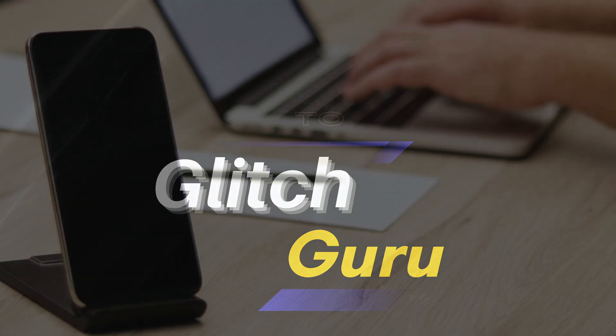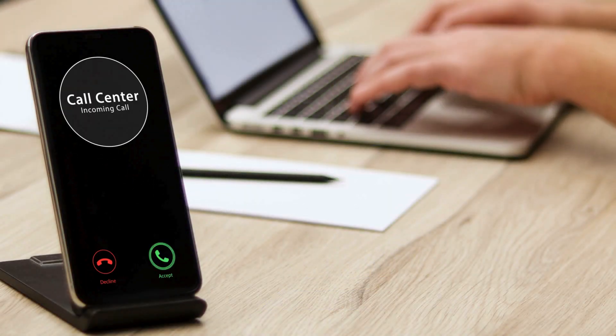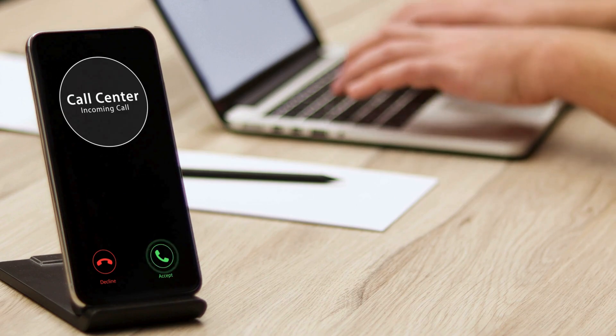Hi everyone, welcome to Glitch Guru. In today's video, we'll show what to do if your phone's screen keeps turning off during calls.